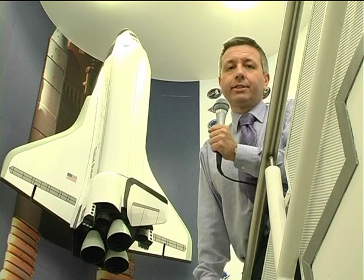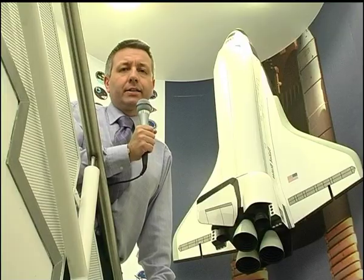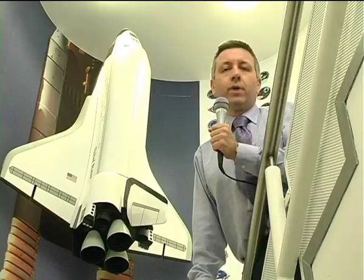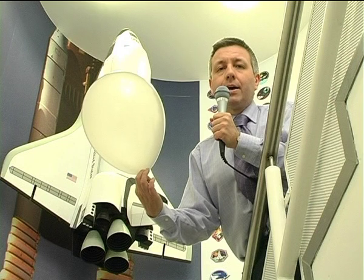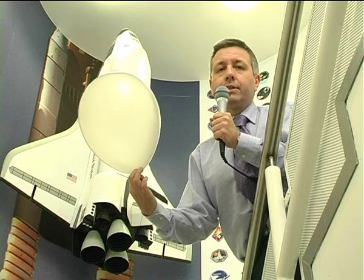Newton's third law says: for every action there's an equal and opposite reaction. Basically, if I take this balloon and release it, air flies out one end and the balloon flies off in the other. Let's see it happen.